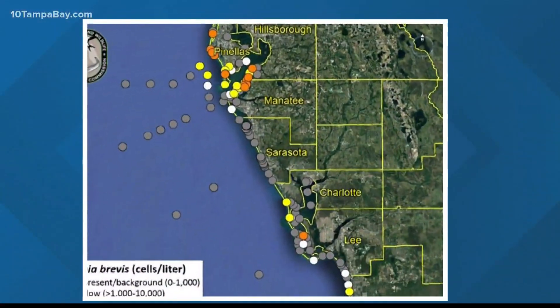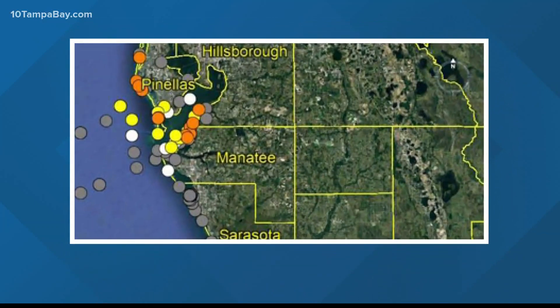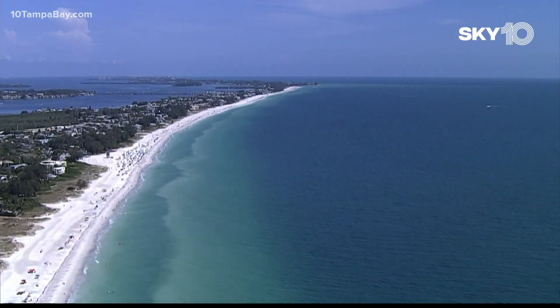Here are some of the popular spots where we are seeing medium levels of red tide: Pasegro, Reddington Shores, Indian Shores, and Sand Key Beach. It's all those orange dots that you see right there. So what's causing it? Will it get worse? And can we do anything to stop it? Our Shannon Close spoke with scientists to find out.